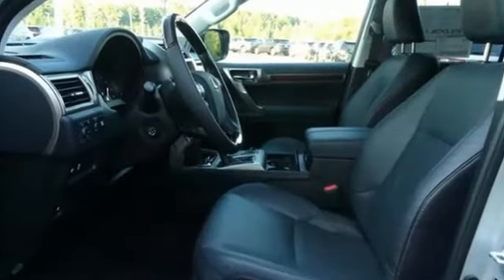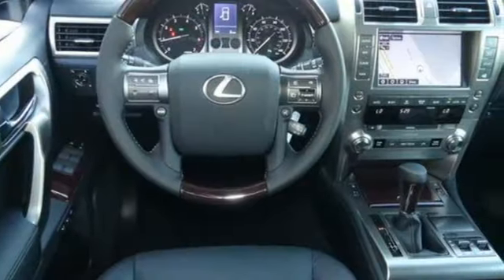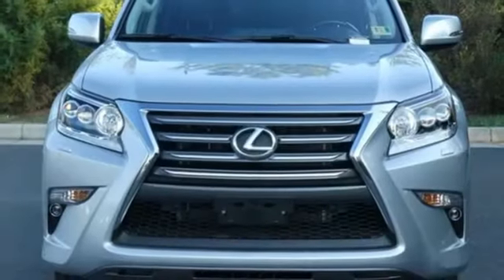Of the GX460, Motor Trend notes acceleration is quick and there's no trouble getting up to speed or climbing steep hills. Lexus — a lifestyle that leaves a lasting impression.